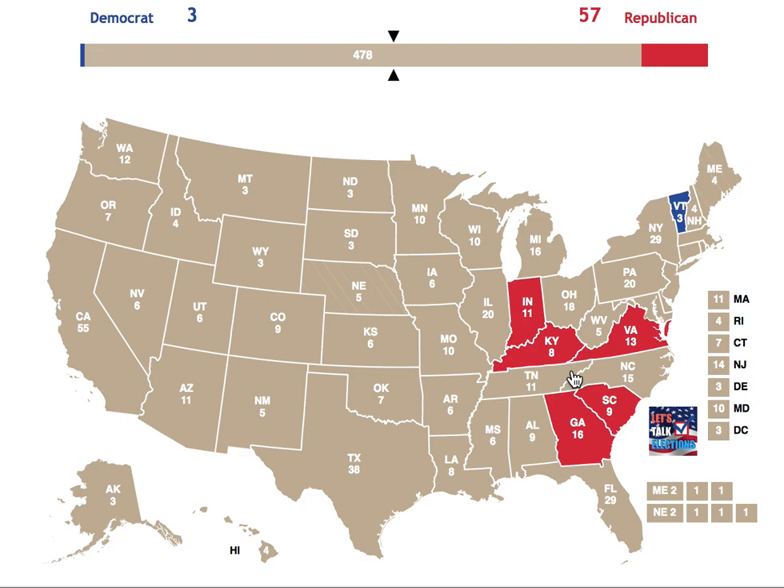Now we move over to the 7:30 PM poll closings. Ohio goes to the Republicans, along with West Virginia and North Carolina. So essentially a clean sweep for the Republican Party, putting them at 95 electoral votes.